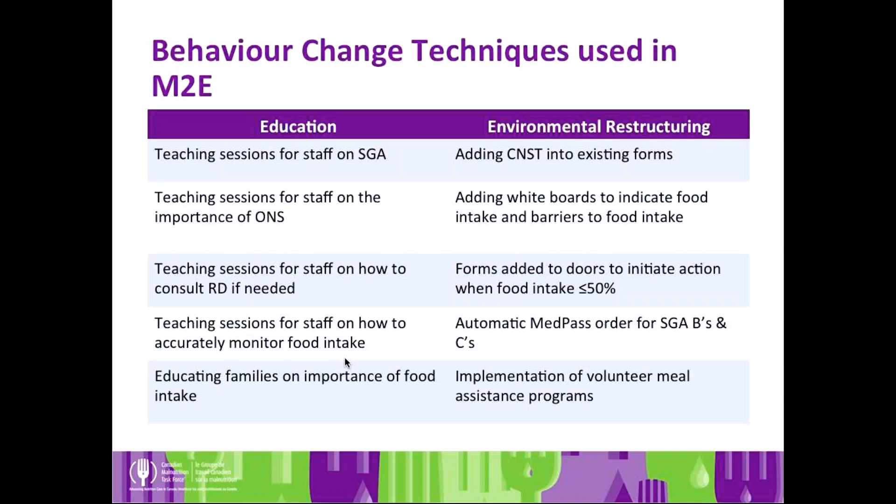Education behavior change techniques in Phase 1 looked like teaching sessions for staff on SGA, teaching on the importance of oral nutritional supplements, talking to staff about how to get a dietitian consult, teaching sessions on monitoring food intake including role-play scenarios, and educating families on the importance of food intake — for example, using posters for families. The mode was quite different depending on the audience.